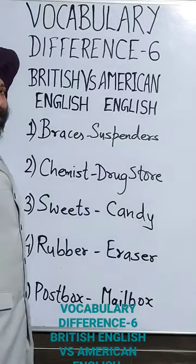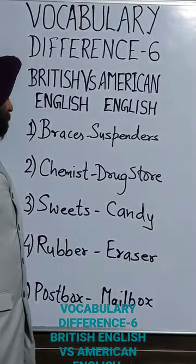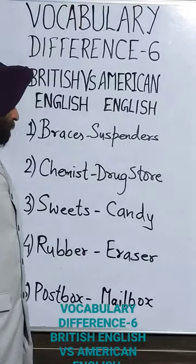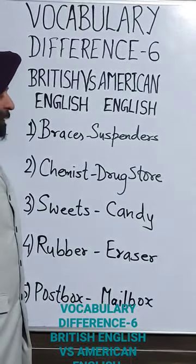The next word is 'chemist.' In American English, 'chemist' is called 'drugstore.' The third word is 'sweets.' The word 'sweets' from British English is 'candy' in American English.